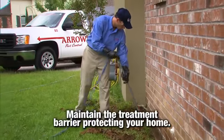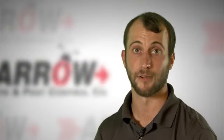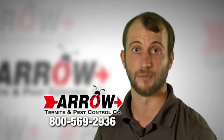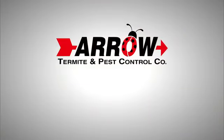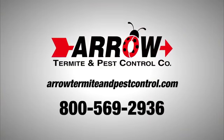Number seven: maintain the treatment barrier protecting your home. If you ever disturb the treatment barrier against the foundation, it is important that you contact our office for a retreatment to keep your home protected. For more information on termite prevention, log on to arrowtermiteandpestcontrol.com or call Arrow today.